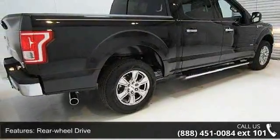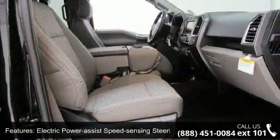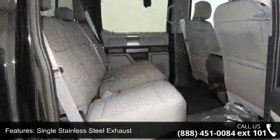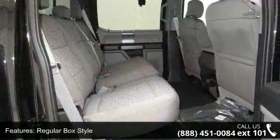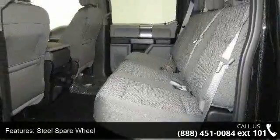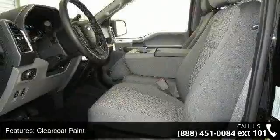Rear wheel drive, electric power assist speed sensing steering, single stainless steel exhaust, regular box style, steel spare wheel, clear coat paint, black side windows trim and black front windshield trim, aluminum panels, tailgate rear cargo access, and 60-40 folding split bench front facing fold up cushion rear seat.